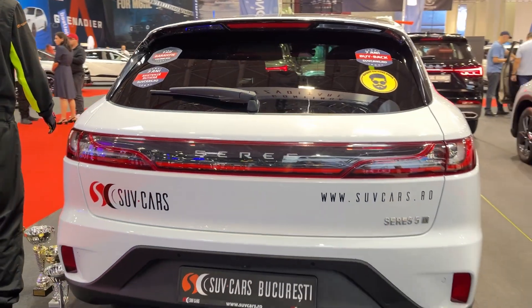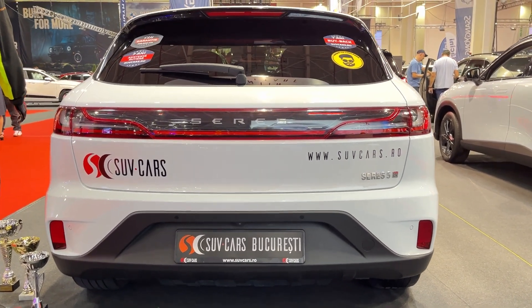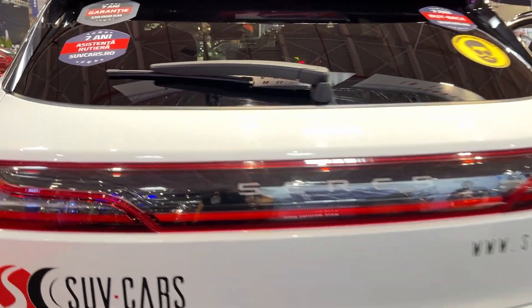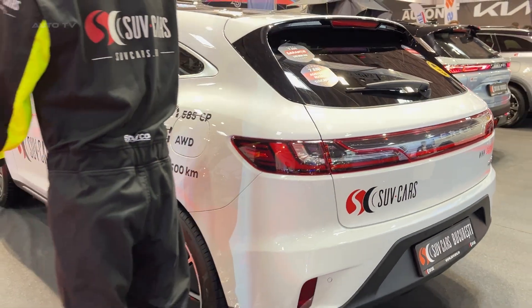Now range anxiety is real, but the Seres 5 has your back. With its 80 kilowatt-hour battery, you're looking at a solid 483 kilometers of range — not too shabby for those weekend getaways or your daily commute.